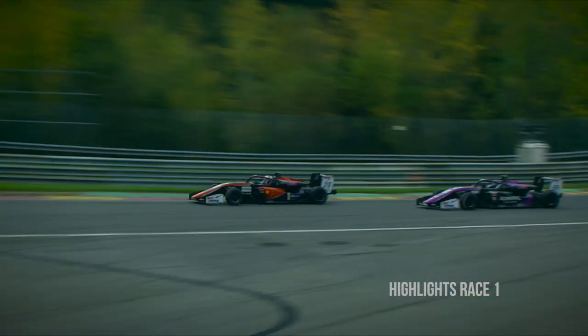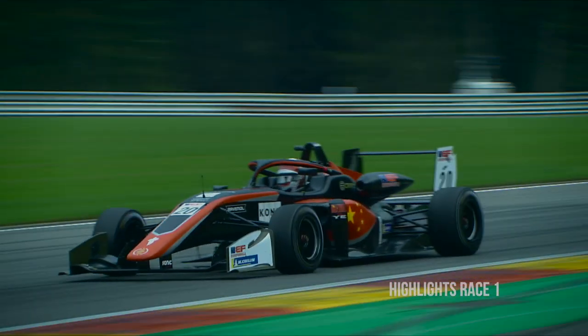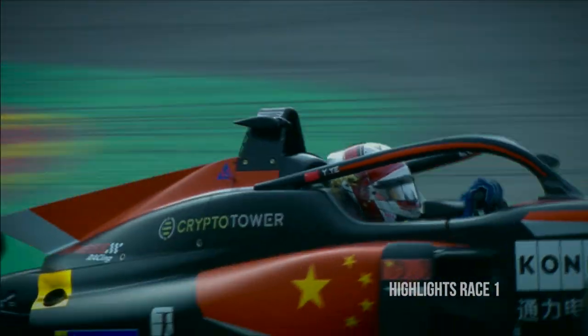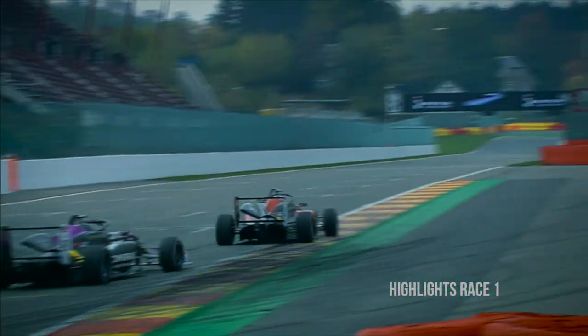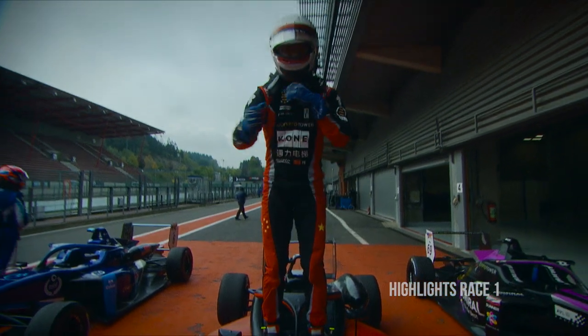Donner didn't quite get enough of a tow coming out of the slipstream and wouldn't be able to get past Yifei Yei. Yifei Yei was close at the end — very close — but just about did enough coming out of the final corner. And it would be Yifei Yei on the top step of the podium for the seventh time this season.